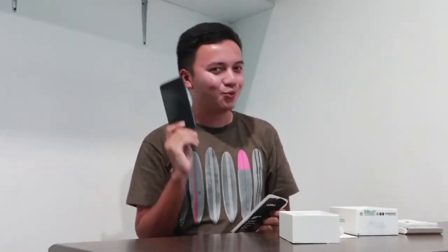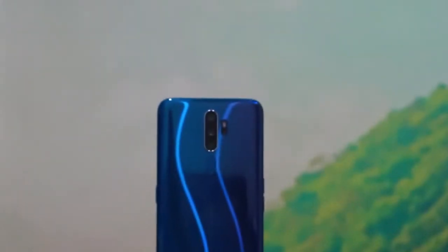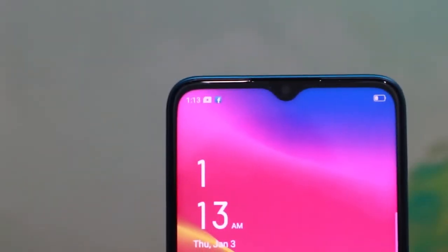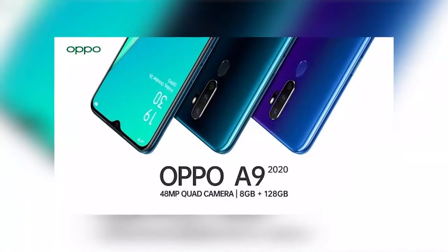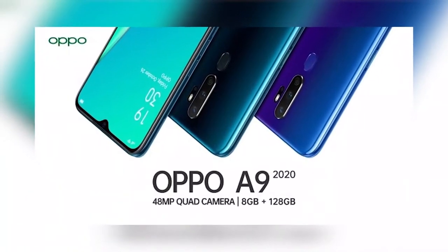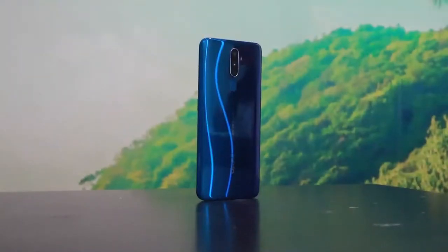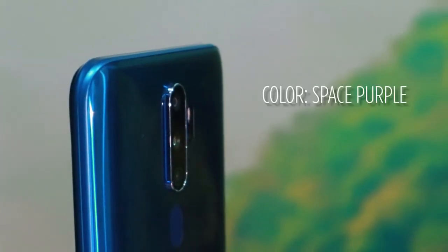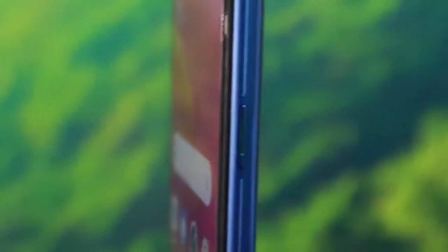Now, let's talk about the unique features of this OPPO A9 2020. Just from the feature and design, it's very catchy because actually there are two colors: the marine green and the space purple. For this video, the one I have is the space purple. It's very catchy — it's kind of unisex in my opinion.